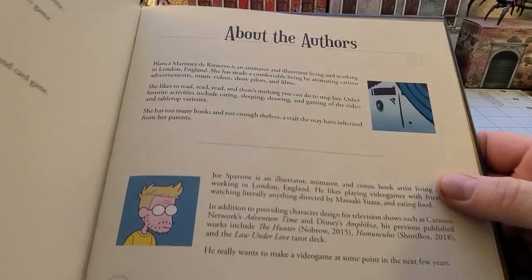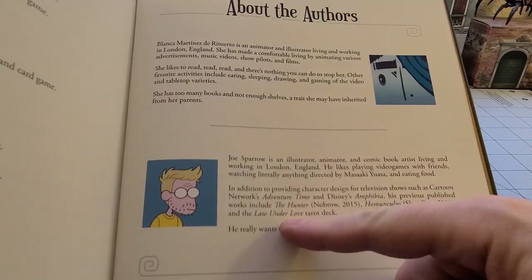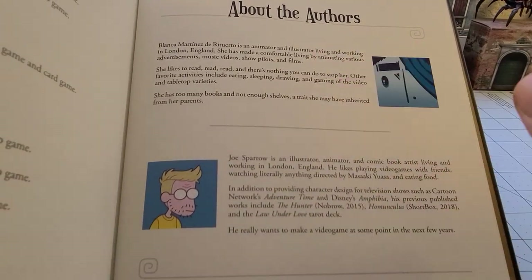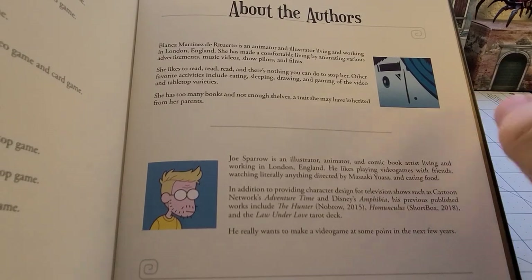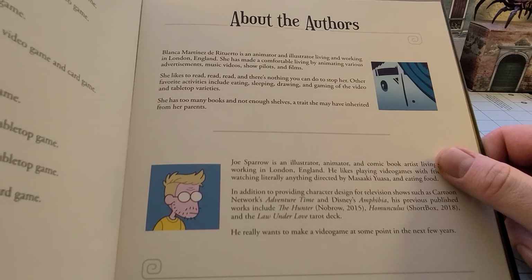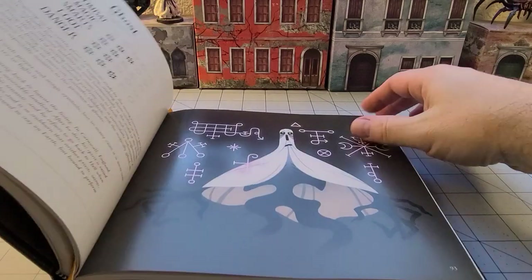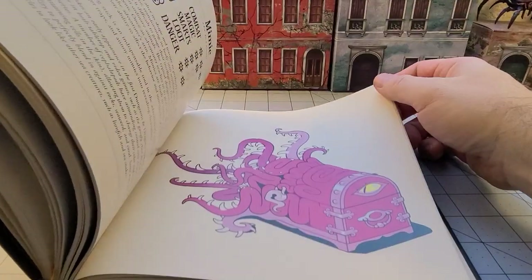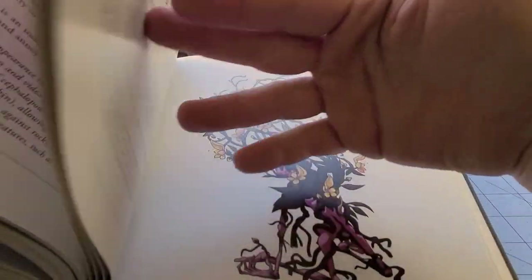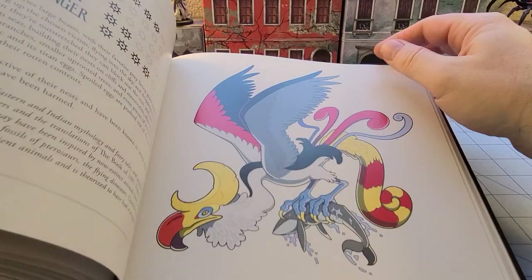We have a little thing about the authors — I guess they met in art school in England. What's interesting is our friend Joe Sparrow here — and not to knock Blanca Martinez de Rituerto's work — but it does specifically call out the fact that Joe Sparrow spent time doing character designs for things like Adventure Time. And I think some of those monsters, especially the Mimic and things like the Red Cap and the Wyvern, really have a bit of that Adventure Time look to them.